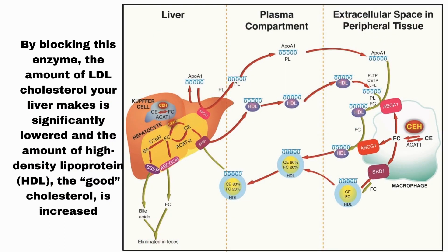By blocking this enzyme, the amount of LDL cholesterol your liver makes is significantly lowered, and the amount of high-density lipoprotein, HDL, the good cholesterol, is increased.